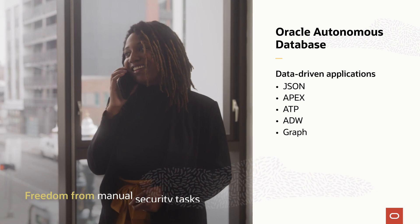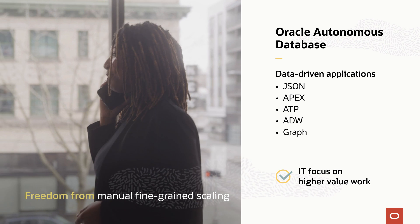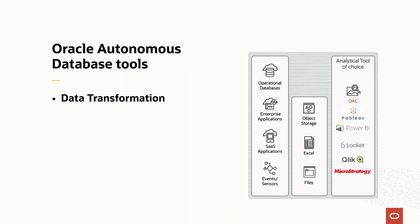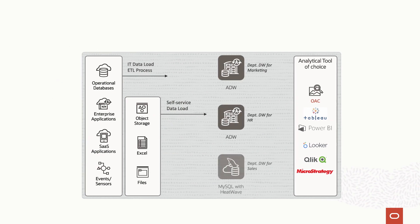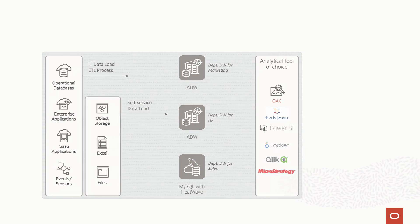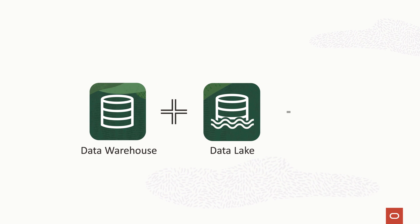Autonomous Database gives IT teams freedom from nearly all manual tasks with no downtime, so they can focus on higher value work. Autonomous Data Warehouse includes tools for data transformation, analytics, and machine learning, so line of business users can build self-service departmental data warehouses and rely less on IT.